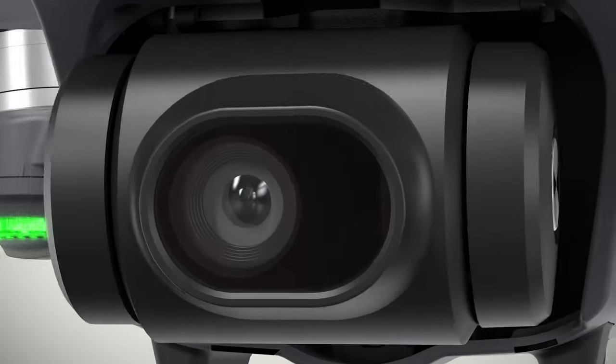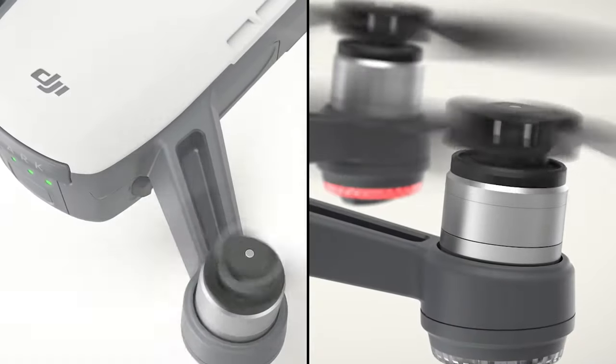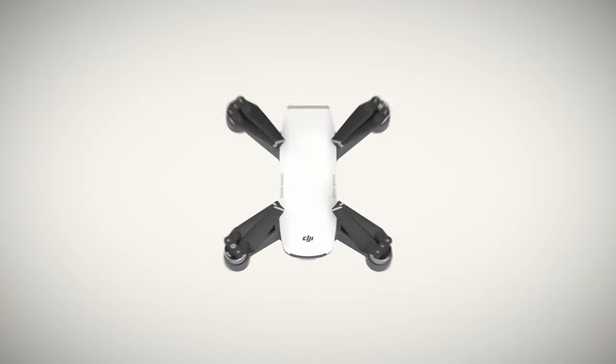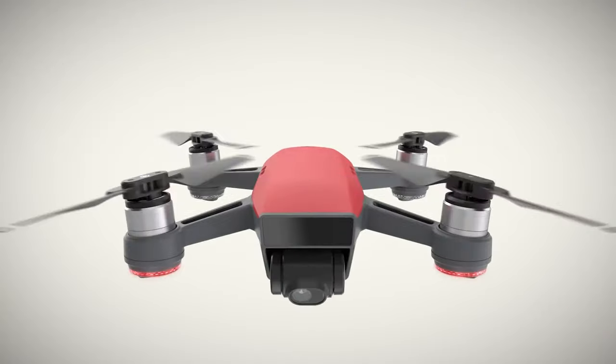The DJI Spark came out in 2017 as kind of a beginner drone that DJI decided to launch. At the time, not many could afford the Phantom or the Mavic that had just come out, but for the money, the size, and the features that it had, it was still a very decent drone.